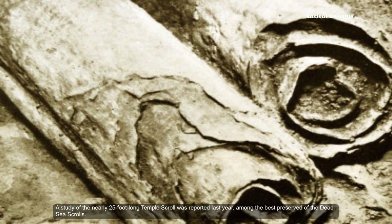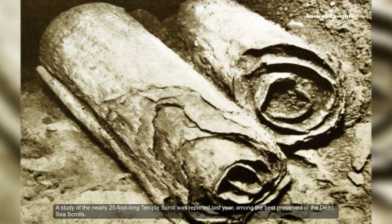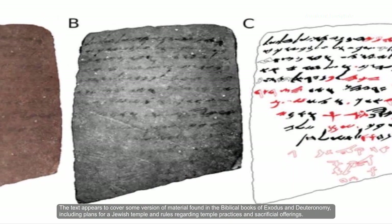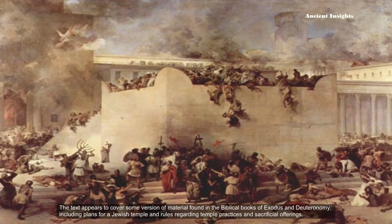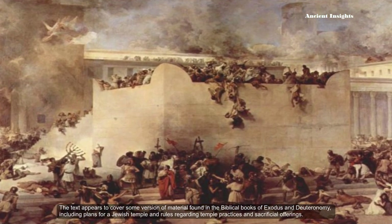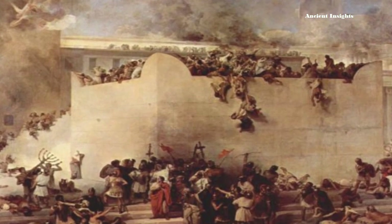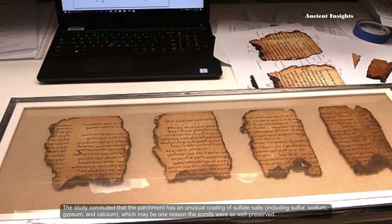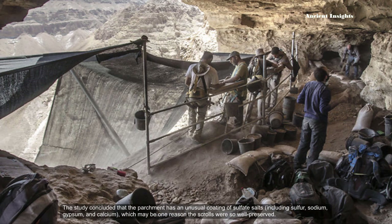A study of the nearly 25-foot-long Temple Scroll was reported last year, among the best preserved of the Dead Sea Scrolls. The text appears to cover some version of materials found in the biblical books of Exodus and Deuteronomy, including plans for a Jewish temple and rules regarding temple practices and sacrificial offerings. The study concluded that the parchment has an unusual coating of sulfate salts, including sulfur, sodium, gypsum, and calcium, which may be one reason the scrolls were so well preserved.